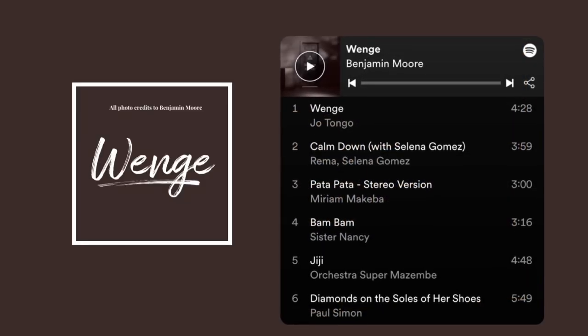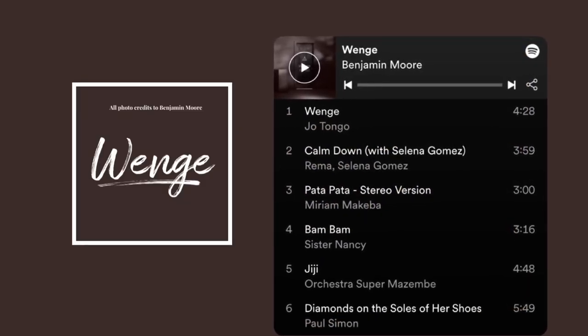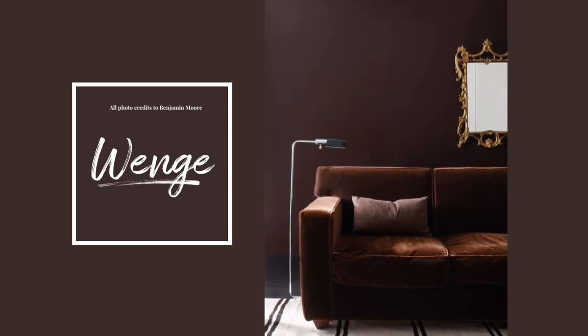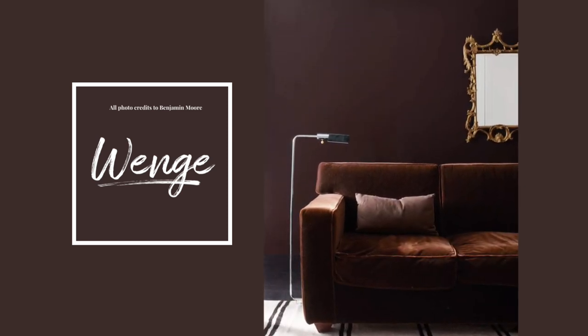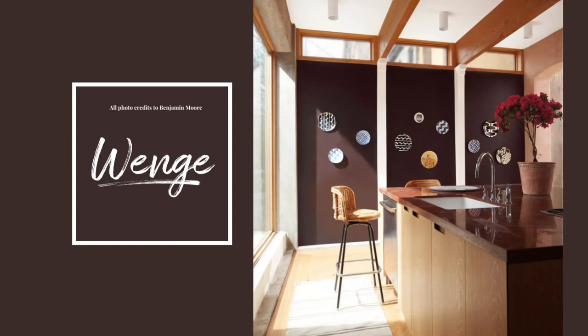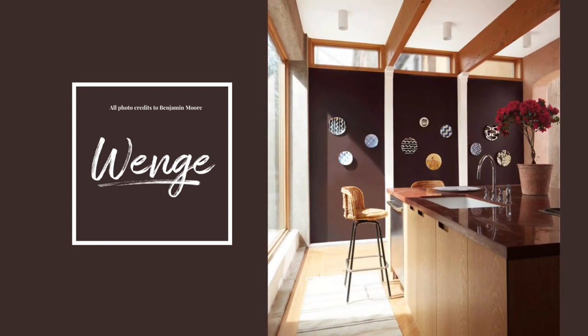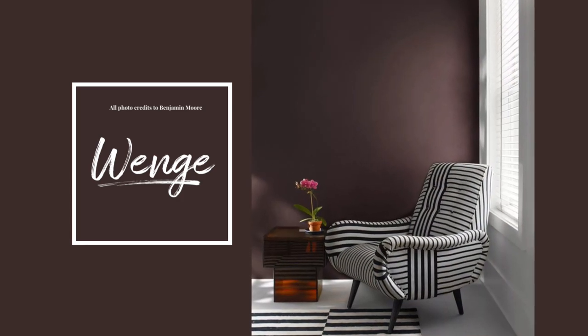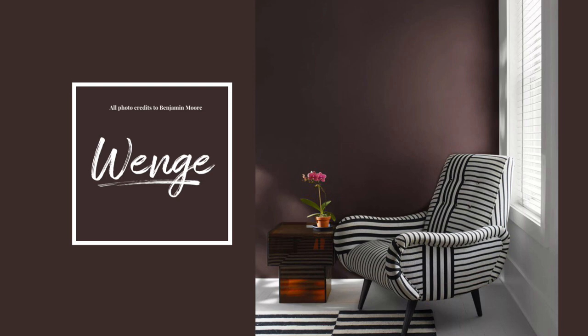Let's start with Wenge, named after an exotic wood. Wenge is a deep chocolate with hints of brown, black, and violet in its undertone. This enigmatic hue combines both comfort and drama — it's warm and engaging. It's ideal for amping up saturation in rooms with predominantly neutral walls, bringing balance to a space with a lot of color.